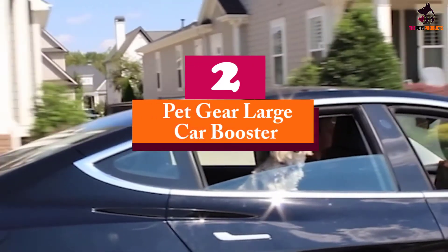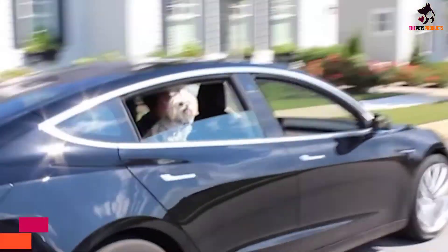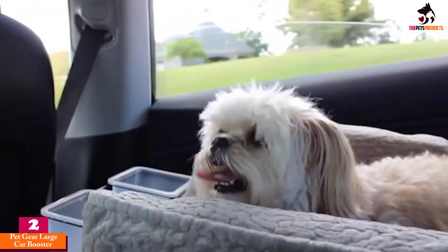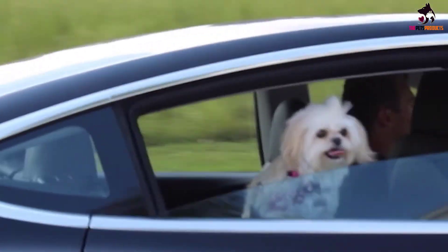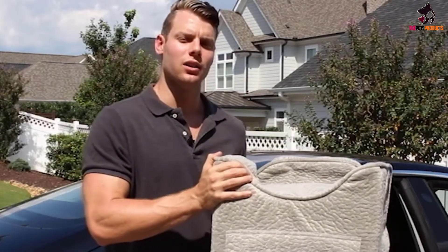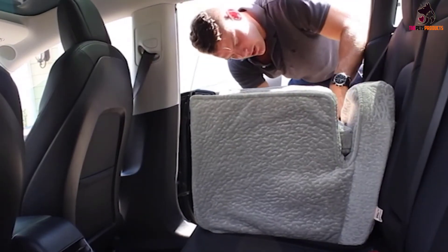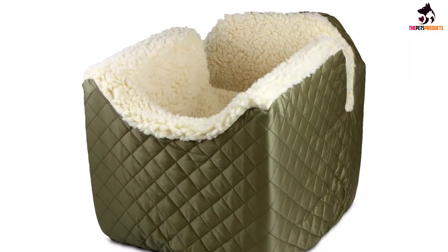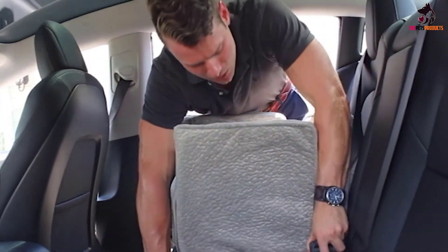At number 2, we have the Petgear Large Car Booster. The comfort a product offers could make all the difference, especially when it comes to dog car seats. The aim is to keep dogs safe and relatively stationary while their owners are driving. The interior is made from a plush simulated lamb's wool that offers up the cozy space your pet needs to thrive while you drive.